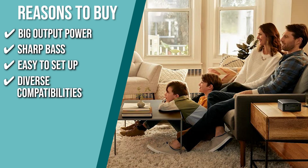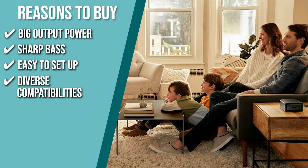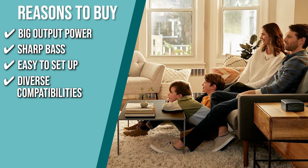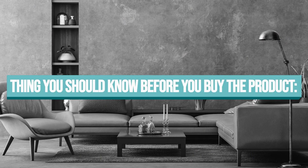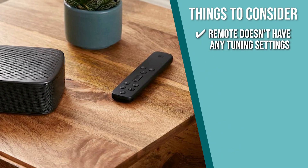Diverse Compatibilities: you can stream all of your favorite online music in high clarity with a one-finger tap, thanks to built-in Wi-Fi and compatibility with Chromecast and AirPlay 2. Keeping all that in mind, the thing you should know before you buy the product is the remote doesn't have any tuning settings, so it's better to have the JBL Portable App.